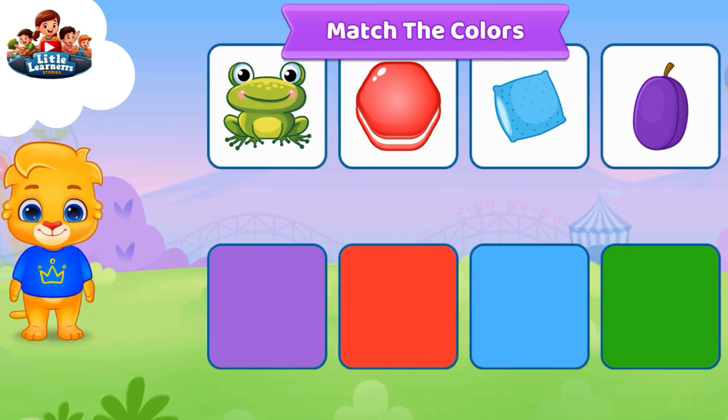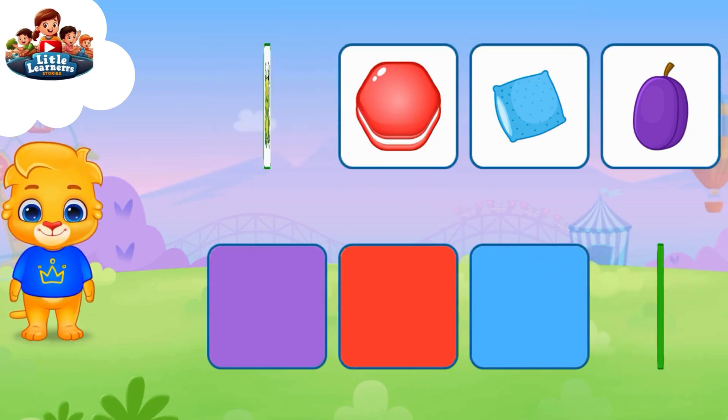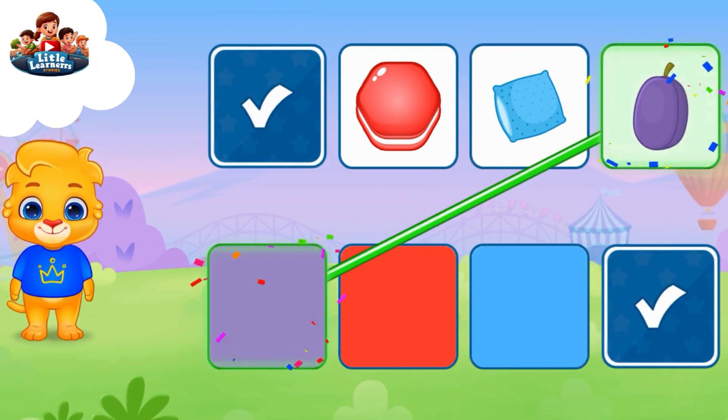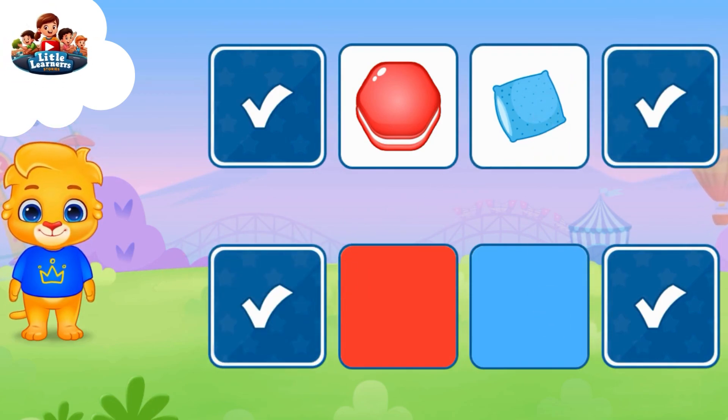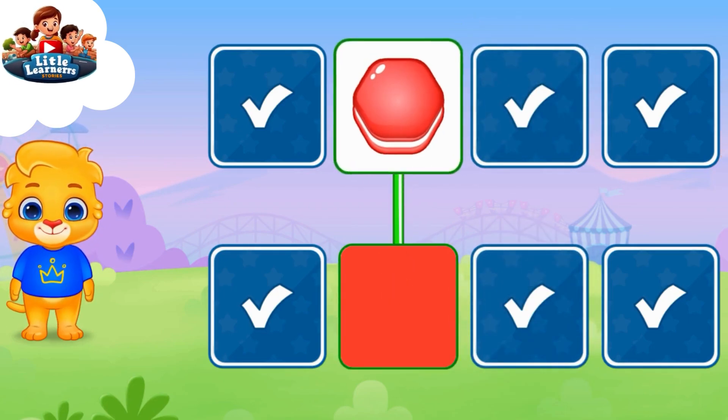Match the colors: green, purple, blue, red.